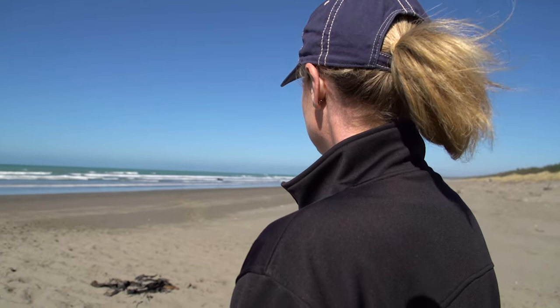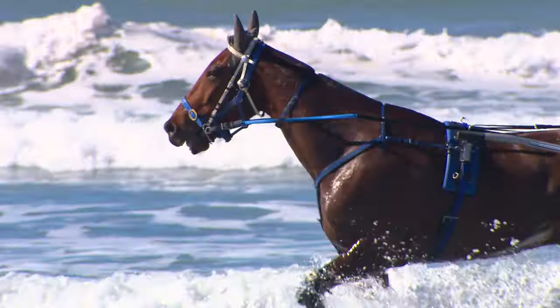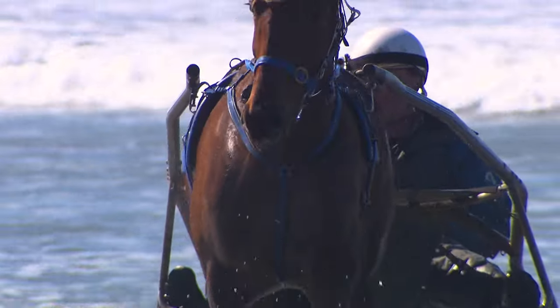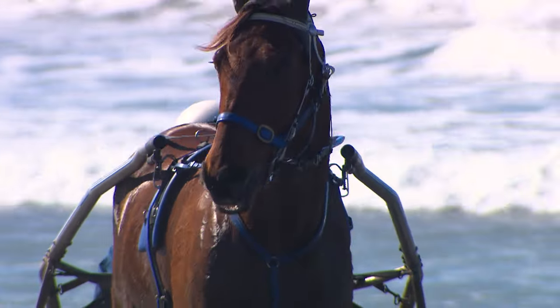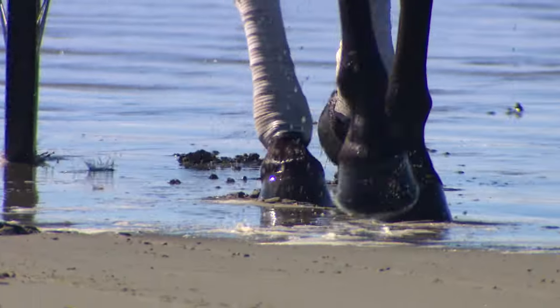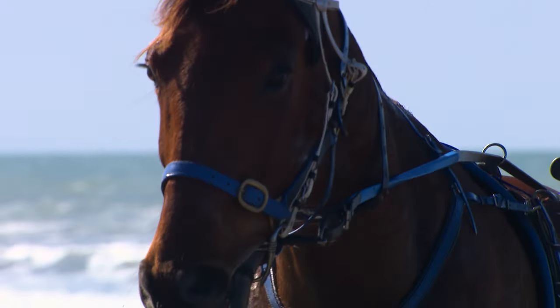Greg and Nina Hope's beach training environment is well known for its contribution to their success. It heals and improves Standard Breed racehorses physically and mentally from the rigours of race tracks and race days. The long straight run is perfect for trotters and a key to the wellbeing of the champion the Hopes bred and still own themselves.